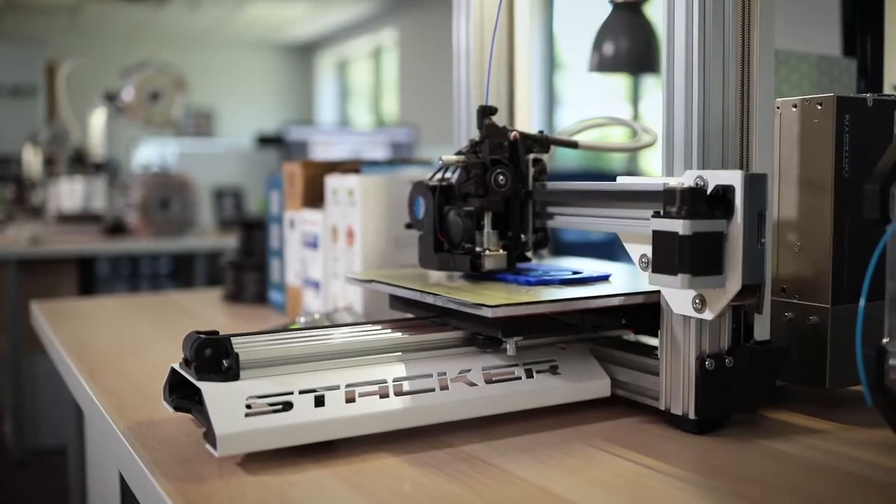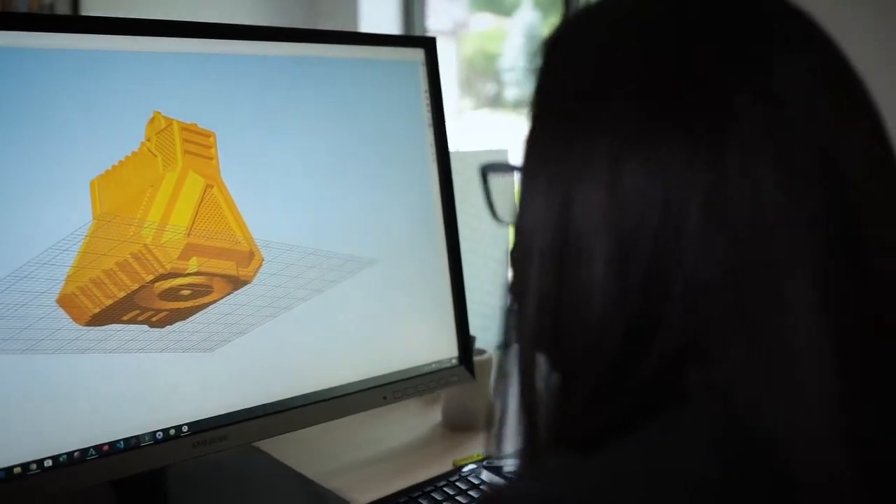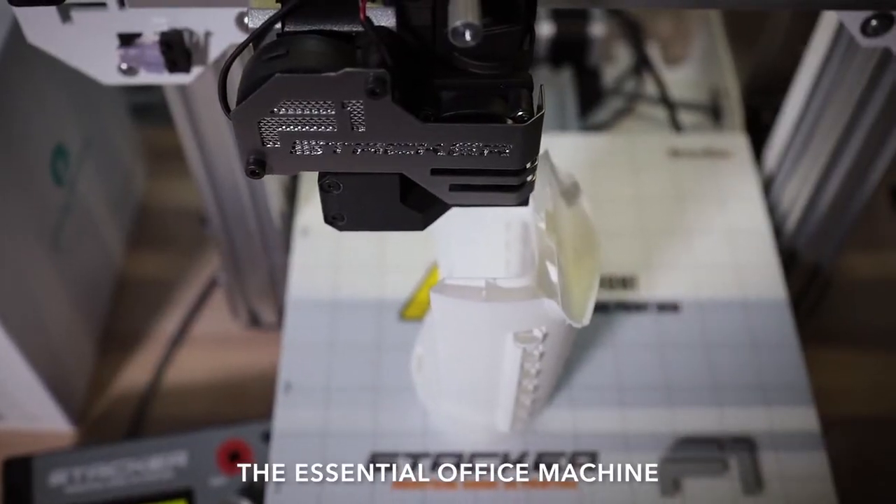It's time to establish your own manufacturing plant, your own print farm, your own creative space. It's time for you to get the essential office machine. We are proud to introduce the all-new F1 — best-in-class safety, print quality, and reliability. It's also the most affordable industrial-grade 3D printer we have ever made.